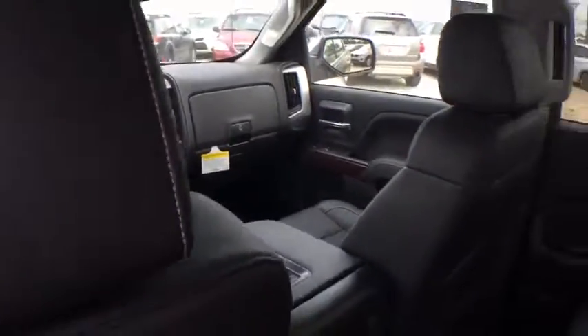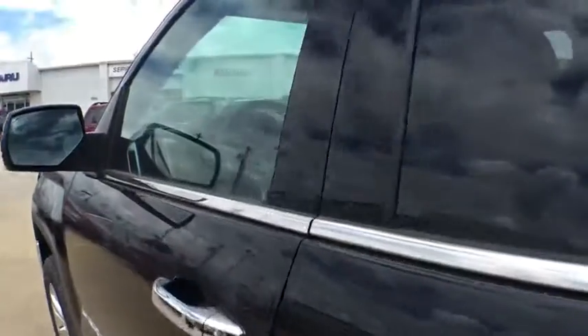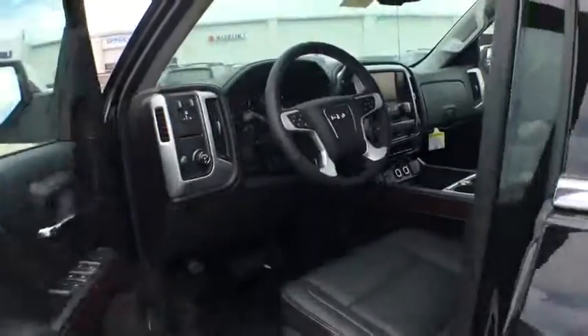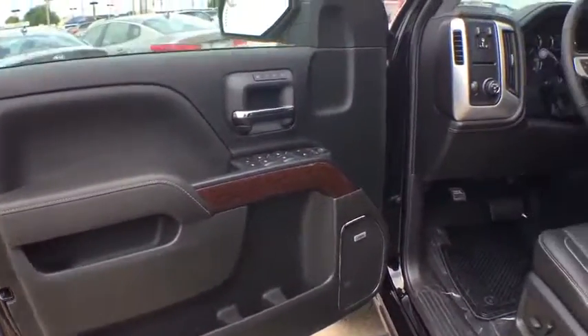Leather wrapped steering wheel, Bluetooth, adjustable steering wheel, power steering, four-wheel disc brakes, floor mats, aluminum wheels, cruise control, auto dimming rear view mirror, and universal garage door opener.